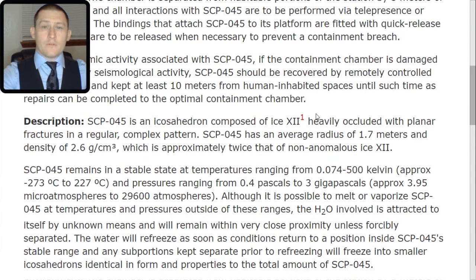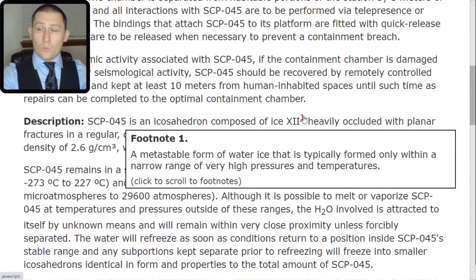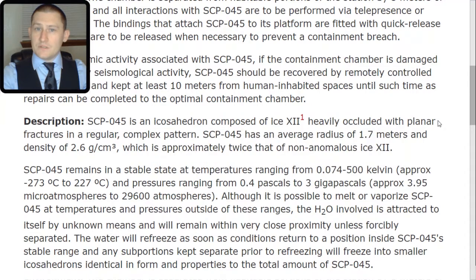Description. SCP-045 is an icosahedron composed of ice XII, heavily occluded with planar fractures in a regular complex pattern. Ice XII is a metastable form of water ice that is typically formed only within a narrow range of very high pressures and temperatures. SCP-045 has an average radius of 1.7 meters and a density of 2.6 grams per centimeter cubed, which is approximately twice that of non-anomalous ice XII. SCP-045 remains in a stable state at temperatures ranging from 0.074 to 500 Kelvin — approximately negative 273 degrees Celsius to 227 degrees Celsius.